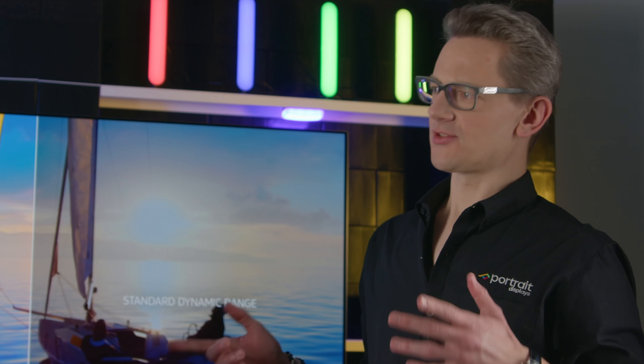My name is Nate McFarlane. I'm a senior content engineer on Dolby's commercial partnerships team. I'm here today to hopefully help demystify what is Dolby Vision, what's HDR, and kind of make this a little more understandable for everybody at home.